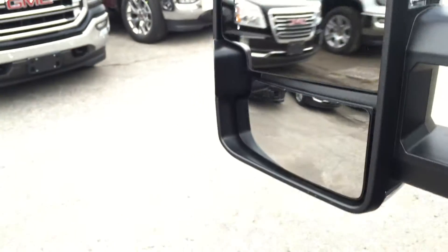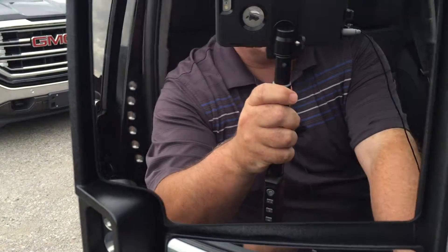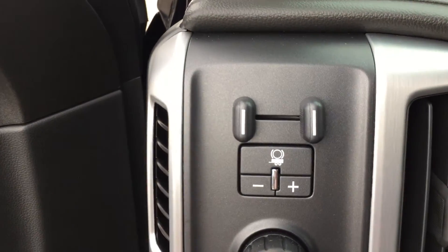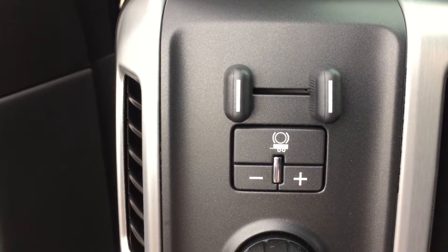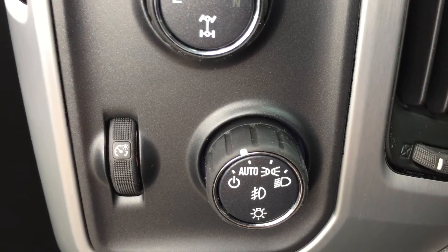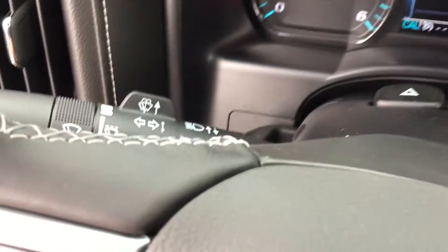You also have memory mirrors, and folding power mirrors — these big camper-style mirrors fold in quite easily with just one touch of a button. They have integrated turn signals on these camper-size mirrors to make life easier and safer. Just inside the door we've got the trailer brake, four-wheel drive selector knob, and interior and exterior lighting controls.